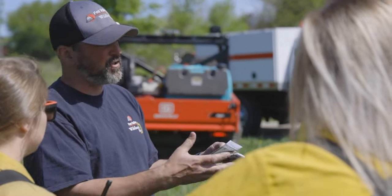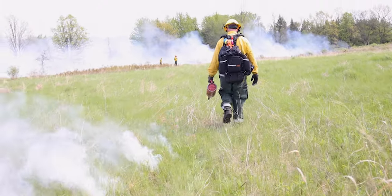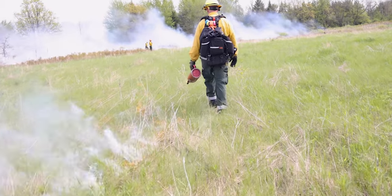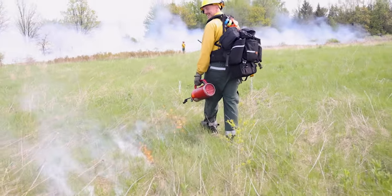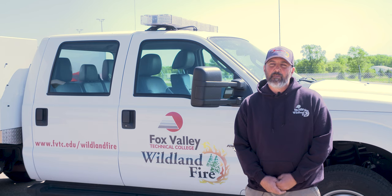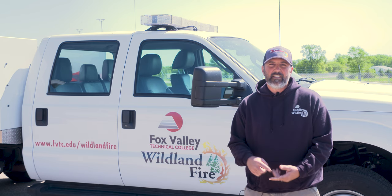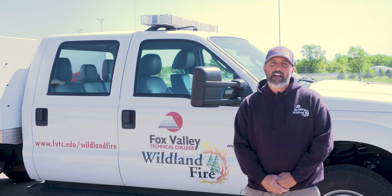The big thing about the associate degree is that it's almost a marrying of a couple different programs. We have the wildland fire program which is about 40% of the degree, and then we have about another 30 to 40% that's natural resources based, and then about 10 to 20% that is emergency management — whether they're taking EMR or EMT basic — and then they're also taking a hazmat course as well.